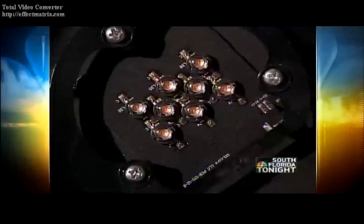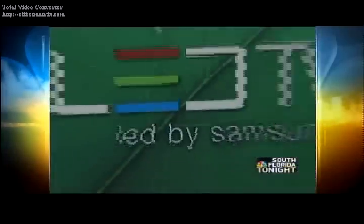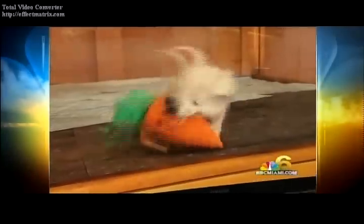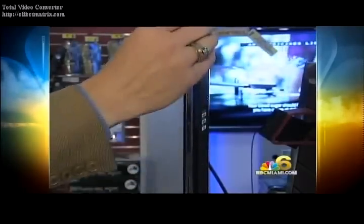LED lights are popping up everywhere — Christmas lights, even traffic lights. And now manufacturers are making LED TV sets. This Samsung just arrived in stores. It's thinner and flatter than anything out there. People don't know it exists. They come in and they see it and they're totally surprised.